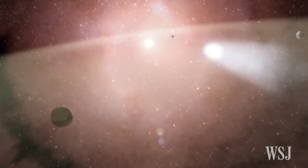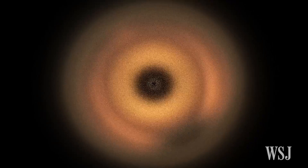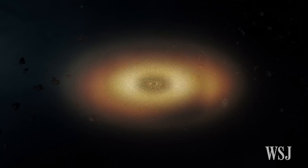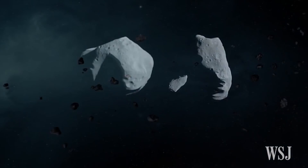Most known comets come from the distant Oort cloud, located beyond Pluto and the Kuiper Belt. Scientists estimate that the Oort cloud is made of trillions of icy bodies that are up to 100,000 times farther away from the sun than Earth.